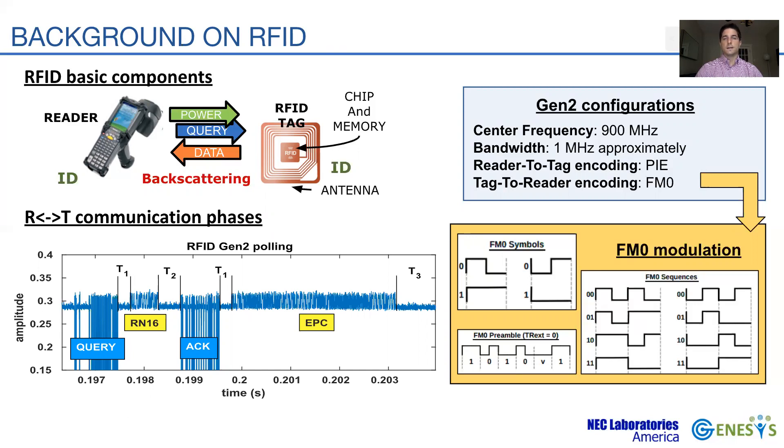In phase one, the reader modulates the carrier signal to perform a query using PIE modulation. When a tag wakes up and decodes the query, it responds with a 16-bit random number called RN16 using FM0 backscatter modulation in phase two. Upon decoding the RN16, the reader sends an acknowledgement packet containing this same RN16 in phase three. Then, only the tag whose RN16 matches the ACK sequence replies with its EPC in phase four.